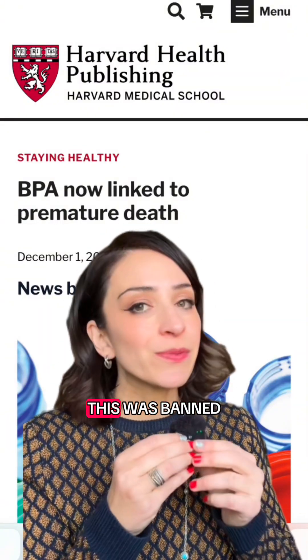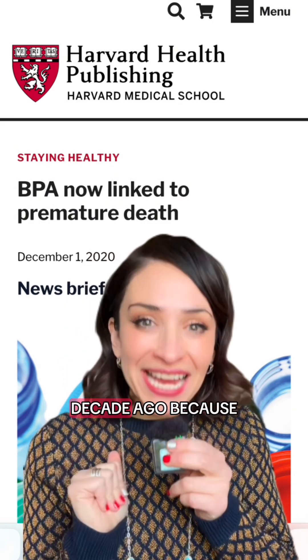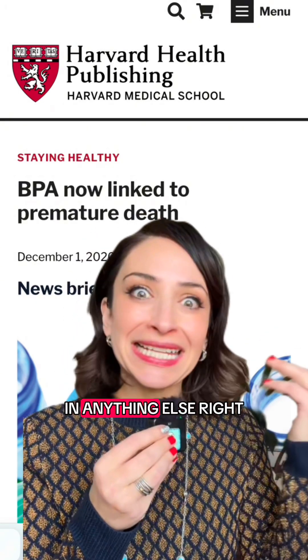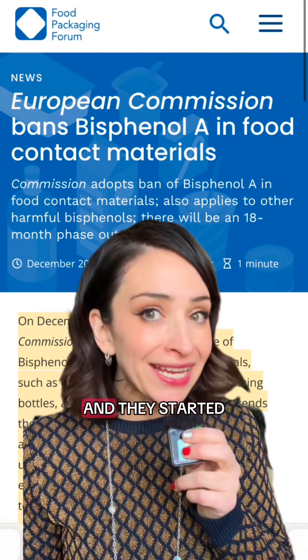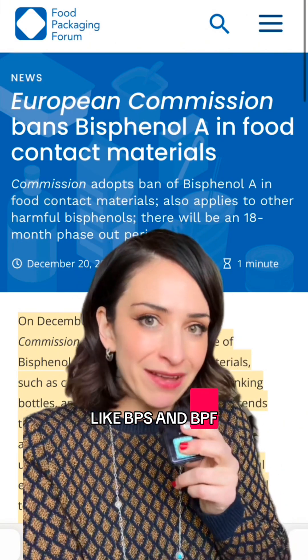BPA — bisphenol A — was banned from all baby bottles and sippy cups here in the United States over a decade ago because it is known to be so harmful to human health. However, there are no regulations on it in anything else. In the EU, just this year, they've completely banned it from food contact materials and started banning some of the bisphenol replacements like BPS and BPF.